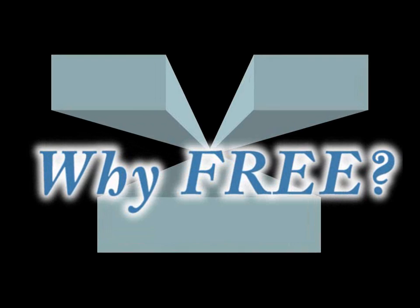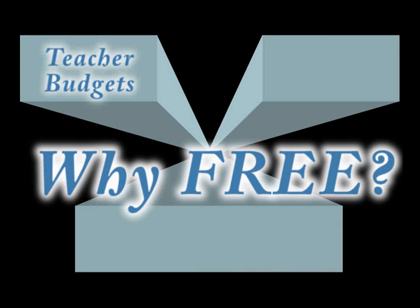There are three main reasons why I'm providing the program for free. First, many teachers have to dip into their own pockets to provide materials for students. That's not fair, but it's reality.